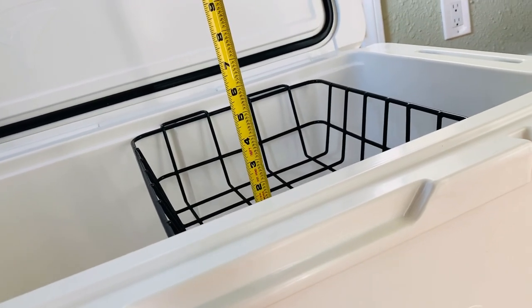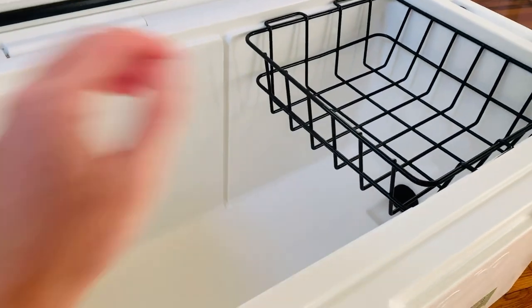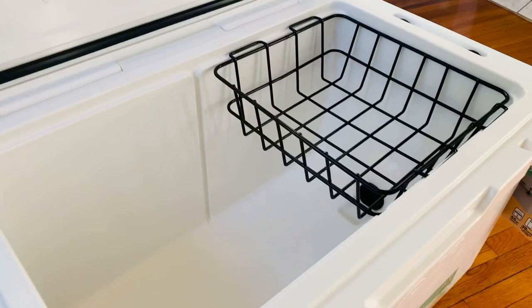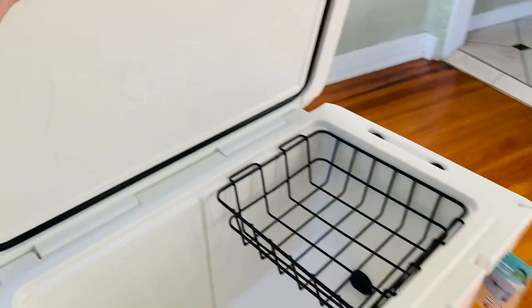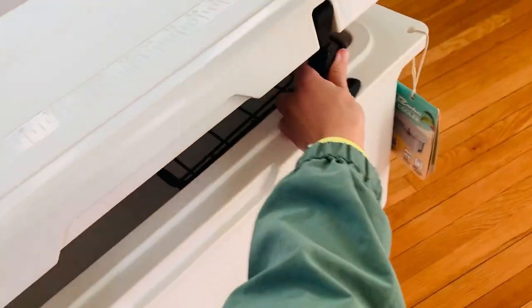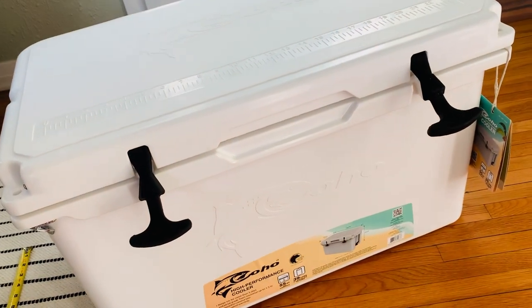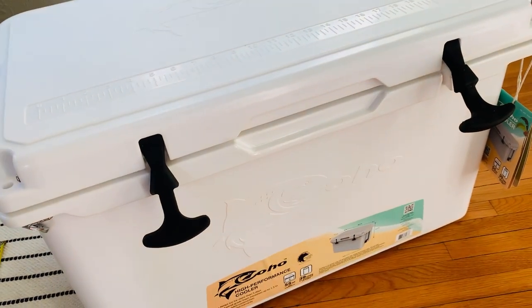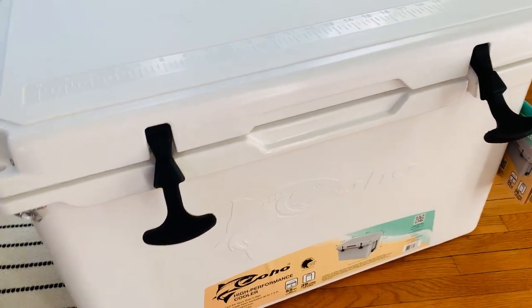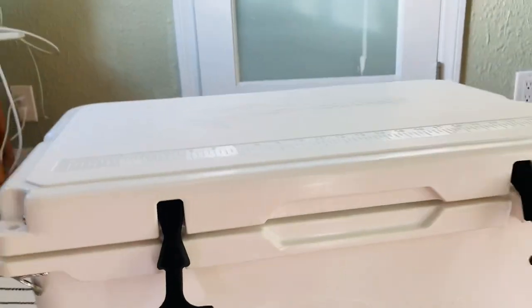Maybe four inches deep, so that's pretty cool. They also sell a divider which can be used as a cutting board — I don't have a use for that, so I did not order that. And then lastly, the handles. There's currently one review on the Costco website that mentions the handles are pretty tough to latch if you are maybe a child or someone with wrist problems, but let's see if I can do it with one hand. Probably not, but they do work.